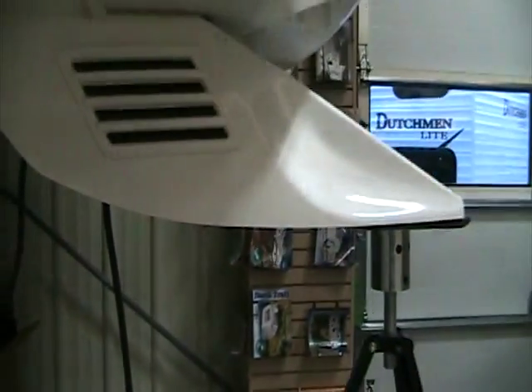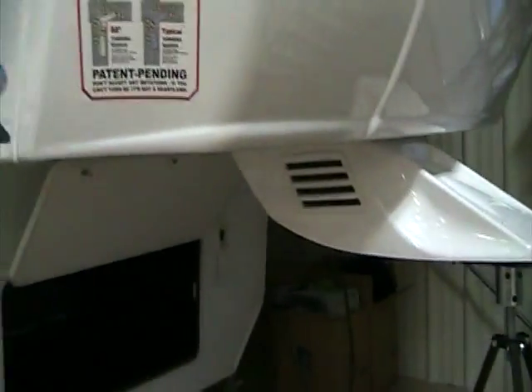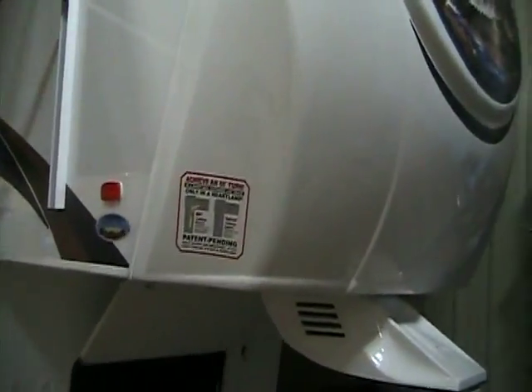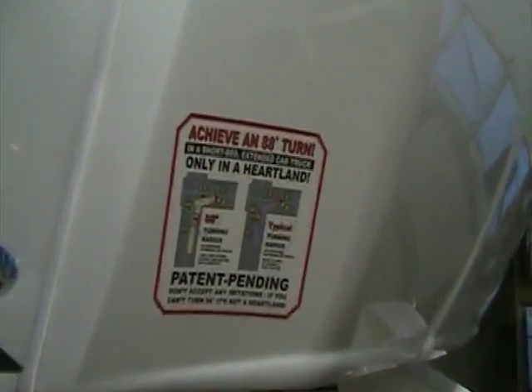At the front end we have unbelievable storage as well as space for a generator if you opt for it. We also have hydraulic front landing gear operated by a switch in this area. We have hitch lights down here as well and an ABS hitch cover to cover up the big pin box. Our front cap on the Bighorn is specially designed — aerodynamically correct and cut to make an 88-degree turn even on a short bed pickup without a sliding fifth wheel hitch. This is a Heartland exclusive.